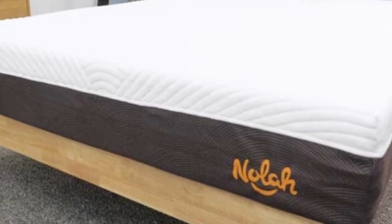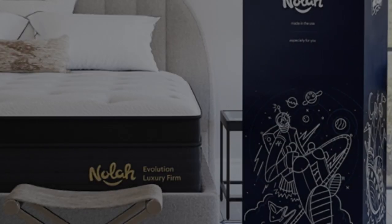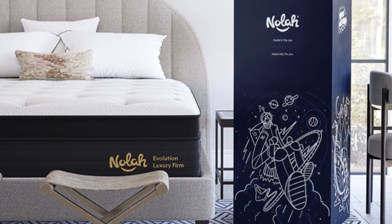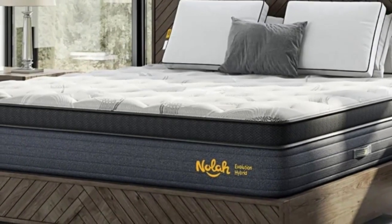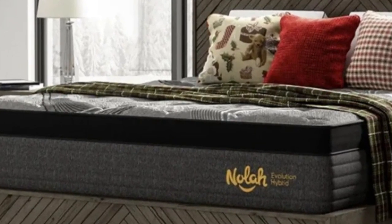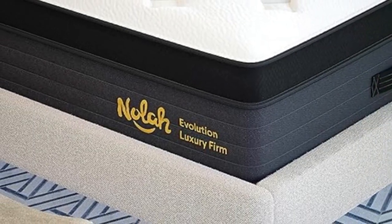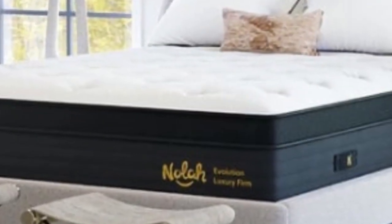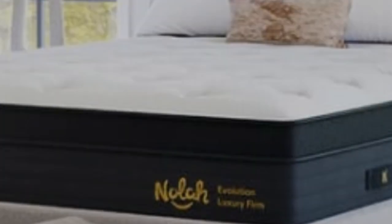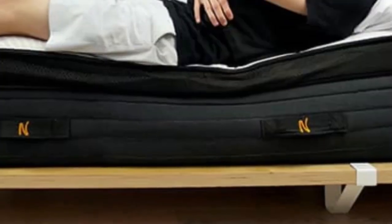The NOLA Evolution 15 has a plush comfort system to enhance pressure relief. Shoppers can purchase it in Medium 5, Medium Firm 6, or Firm 8. They all have the same basic design beginning with a quilted polyfoam Eurotop that gives the mattress a plush feel. Beneath is a layer of Airfoam I.C.E., a proprietary polyfoam designed to cool and contour. The comfort system's final component is a polyfoam transitional layer that relieves pressure buildup without allowing your body to sink too deeply into the mattress.